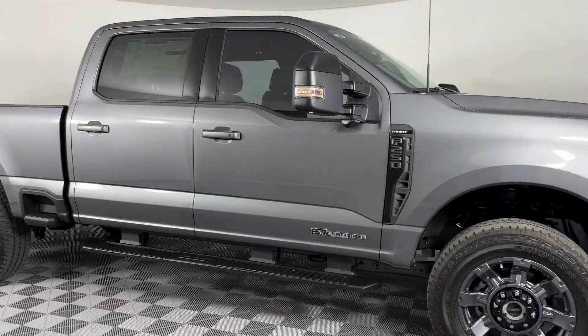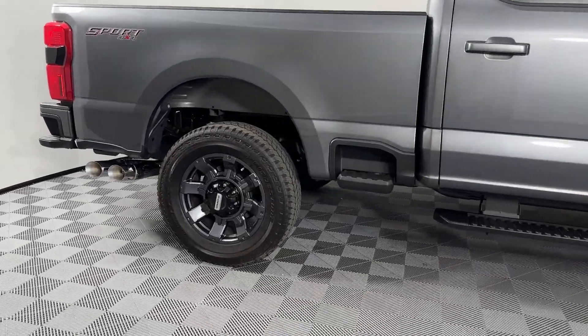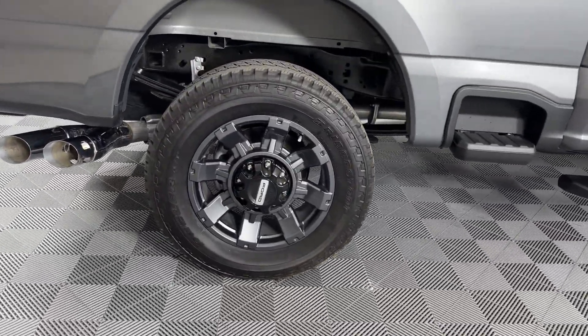2024 Ford Super Duty F-250SRW. This pickup truck offers two full rows of seating for premium comfort.